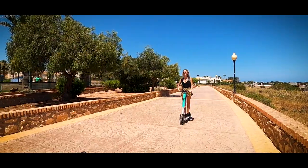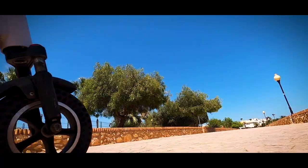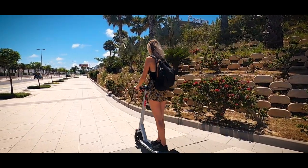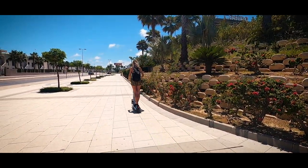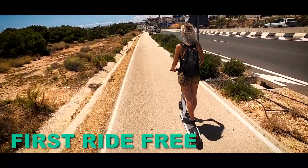If you are a resident here, you may have already seen people using these scooters, but you might not know how to use them. I'm hoping that this video helps show you how they work and that you might want to give them a try. By the way, your first ride is free.